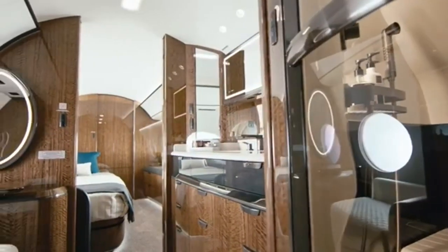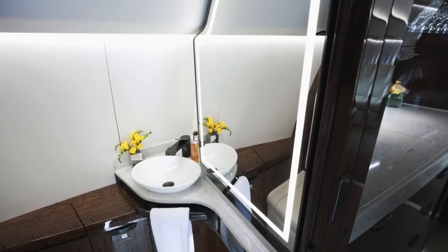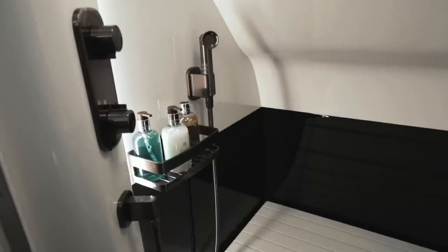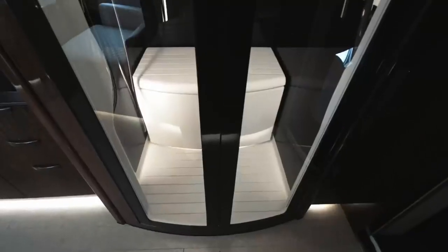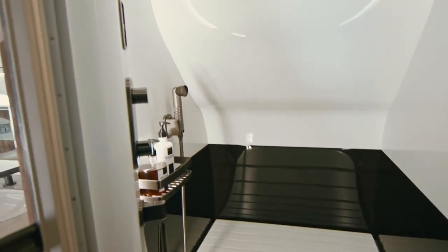Now for the restroom — or better yet, the spa. A real porcelain sink, a stone vanity countertop, and a lighted vanity mirror are all included in the G700's bathroom. With ample room to spread out, the shower is full height. You'll believe you're in an exclusive resort instead of on an airplane — it's that lavish.